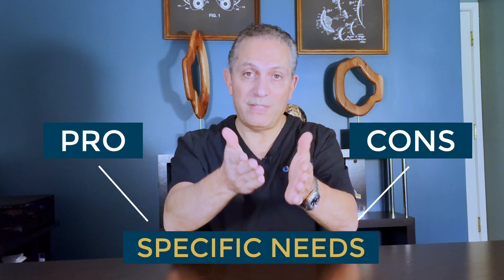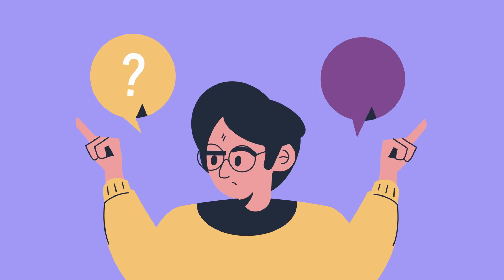Each lens has its unique set of pros and cons, and these need to be tailored to meet your specific needs. Knowing about the available lens options will empower you to make an informed decision that is best for you. I won't be discussing the traditional monofocal lenses here — most have been around for more than 30 years and they all do more or less the same thing. The five lenses I'll talk about are the most advanced available today, and each has some unique features to consider.